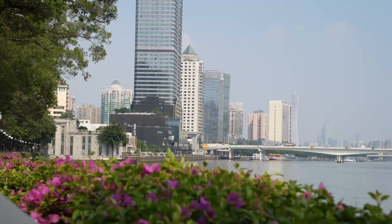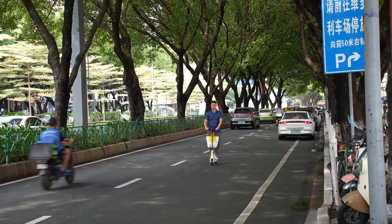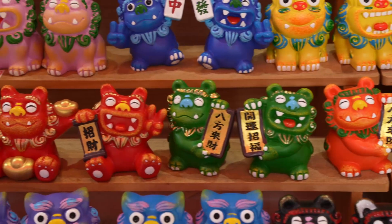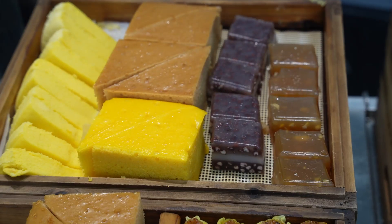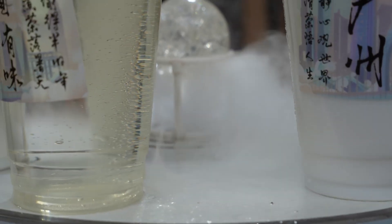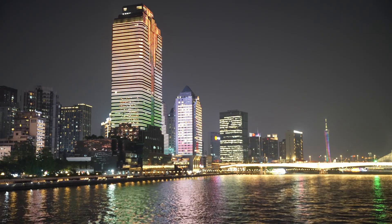Guangzhou truly offers something for every traveler — history, culture, and modern attractions all in one. Whether you are here to explore its ancient structures or take in its futuristic skyline, you are sure to leave with unforgettable memories. If you enjoyed this video, be sure to like, subscribe, and comment below on your favorite place in Guangzhou. See you next time!